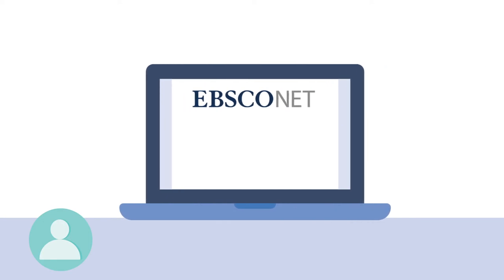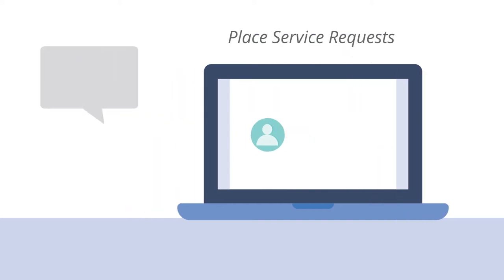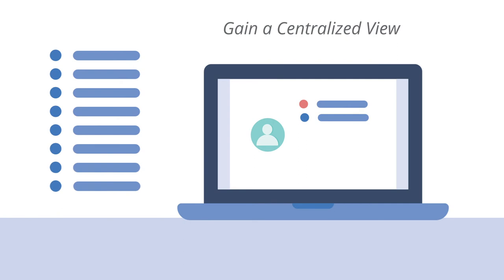Our new customer service portal and alerting functionality provides streamlined interaction with your customer service representative. You can now easily place service requests and communicate directly with your customer service representative within EBSCO.NET, and gain a centralized view of the status of your service requests.